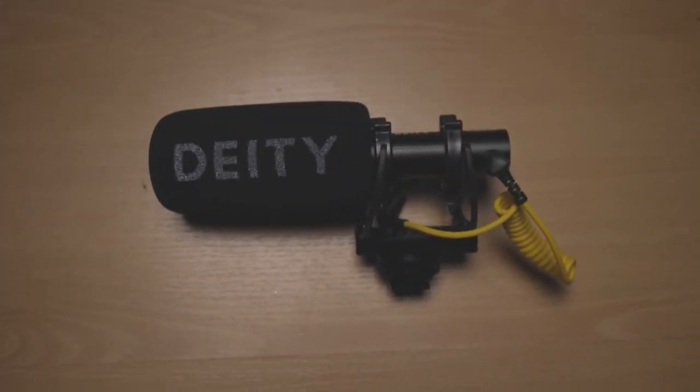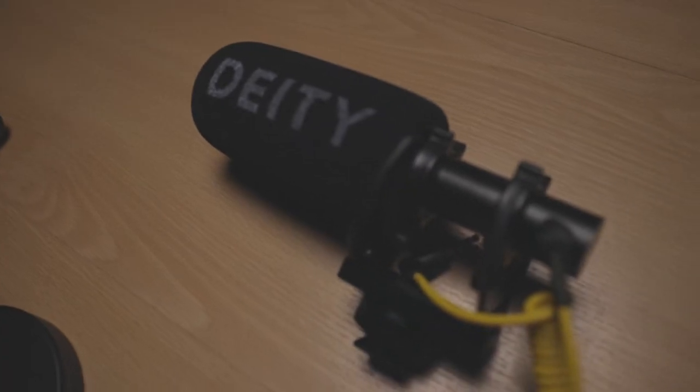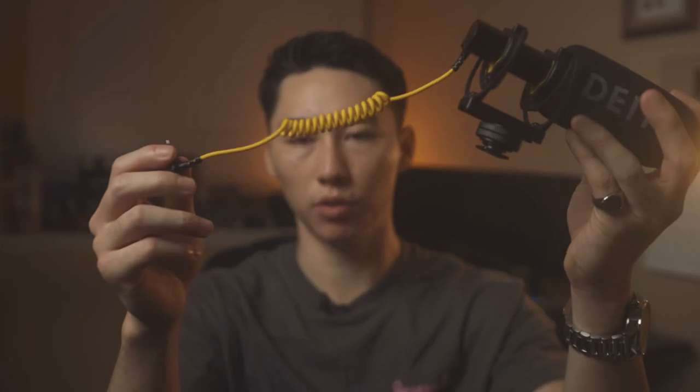The next gear on my list is a shotgun mic I also got for Christmas — thank you, girlfriend. This is Deity's V-Mic D3 shotgun condenser mic. I've been needing one of these because I'm going to be vlogging soon. When I go traveling and need nice crisp sound, this is a great budget-friendly video mic. Deity is a great sound brand. Just a quick disclaimer — I have not fully tested this out yet, but it sounded great when I plugged it in. Look at this little yellow wire — I like their branding. I know everyone gets the Rode VideoMic Pro, but I'm going a different route.